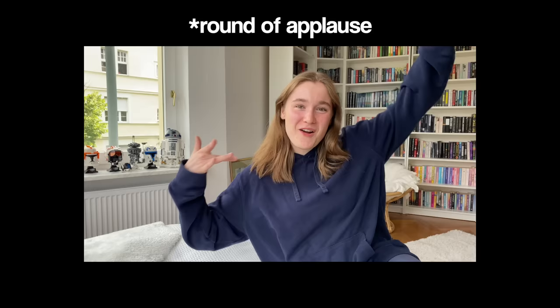Hey everyone, welcome back to my channel! If you're new here, my name is Medita. And today I'm finally filming something that I've been putting off for such a long time, and that is my room tour!